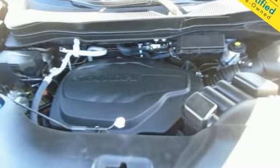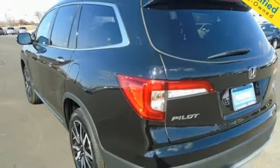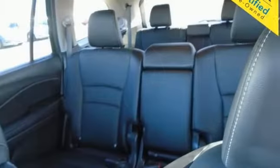V6 engine, dual zone climate control, integrated navigation system with voice activation, auto dimming rear view mirror, voice activated climate controls, wi-fi hotspot.